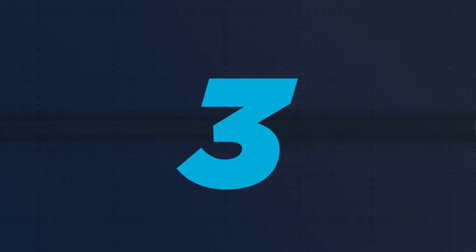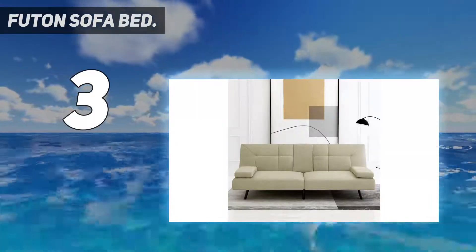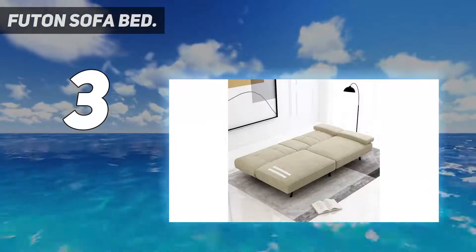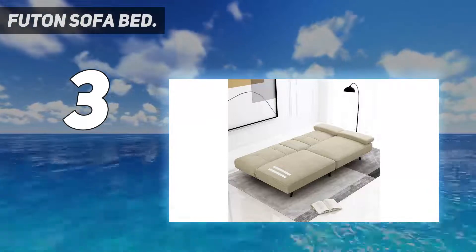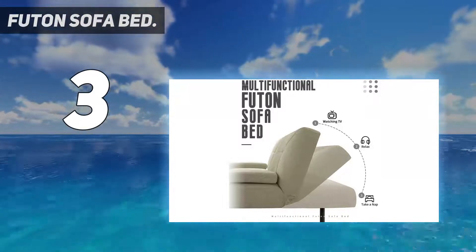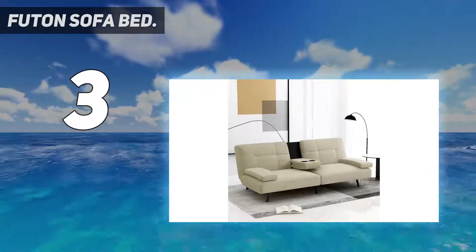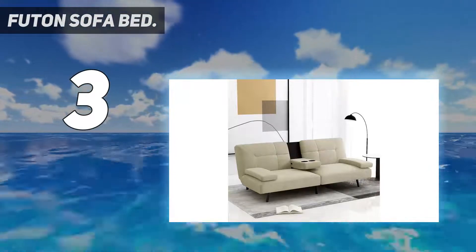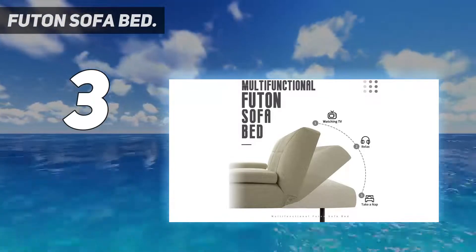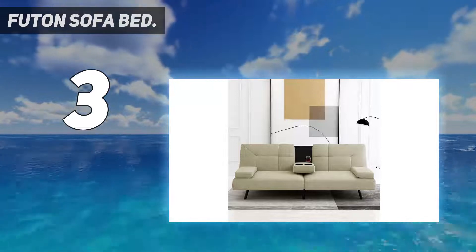At number 3: the Myelmont Futon Sofa Bed. If one person wants to lounge while the other wants to remain upright, a split-back design allows each user to operate their side easily and independently. The seat ends of this couch sleeper also have an adjustable design. When folded down, they create a comfortable bed with memory foam cushioning that molds to a sleeper's body. The black faux leather and chrome legs give this futon a modern design.